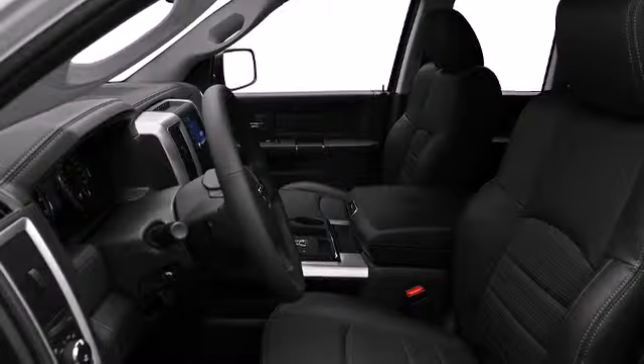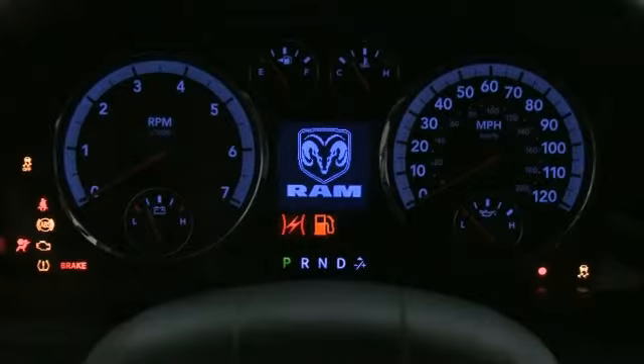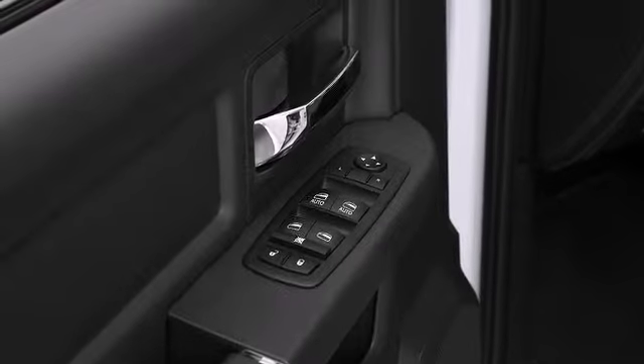The spacious cabin provides ample passenger volume. You'll notice that the headroom and legroom make even the longest drives enjoyable. The following features are included: one-touch window functionality, available rearview backup camera, and much more.